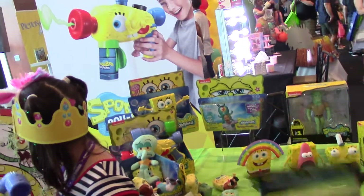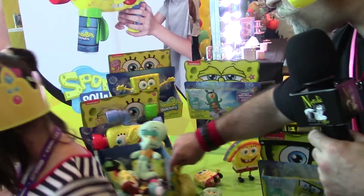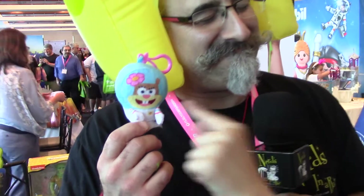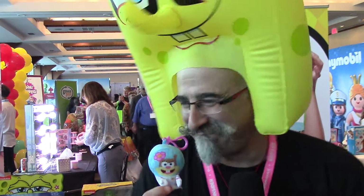Right here we just have the plush items, which come with keychains and different plush in different sizes. Sandy the squirrel — she's my favorite, one of my favorites too. I couldn't remember her name, but you got it.